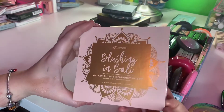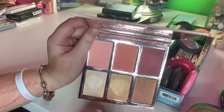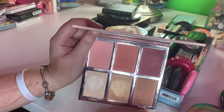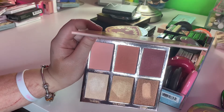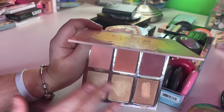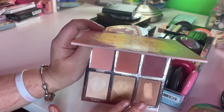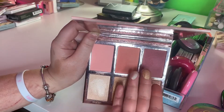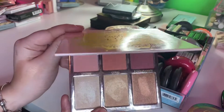This is Blushing in Bali by BH Cosmetics. It has blushes — it has highlights. I probably won't ever use this one, but it is freaking amazing. All of these are amazing. I was so surprised by BH Cosmetics — I thought they were going to be cheap and low end because they were drugstore, but I am so amazed by their palettes. They're freaking beautiful. I'm definitely keeping this because I haven't played with it enough.